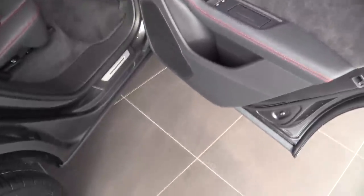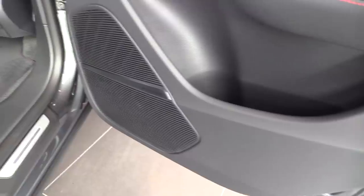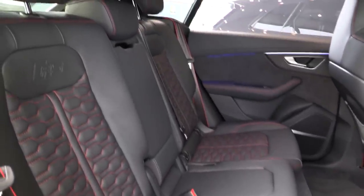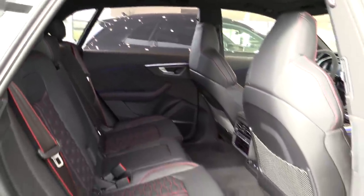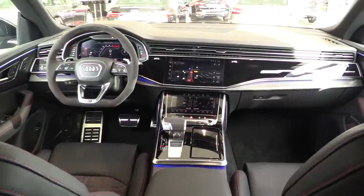It sounds great. It has the Audi drive select. You can see the beautiful sun shades, privacy glass in the back, beautiful carbon design. I love the Alcantara. It has the Bang & Olufsen sound system, reclining and adjustable rear seats. This is the interior of the Audi RS Q8 — it looks gorgeous.